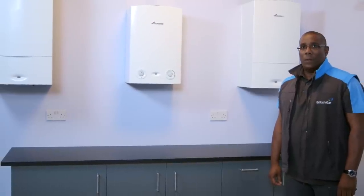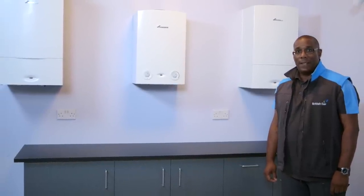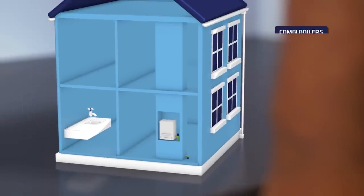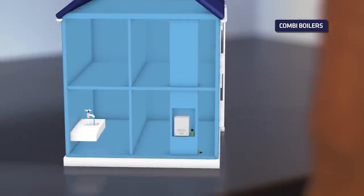There are three main types of boiler and it's important to pick the one that best suits your home and needs. The combination or combi boiler as it's usually known takes water directly from the main supply and heats it up when you turn on your tap.